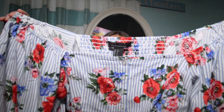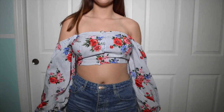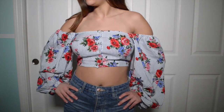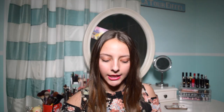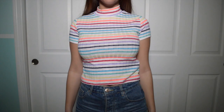The first shirt I have is this really pretty off-the-shoulder top with really puffy sleeves. The pattern is a white and blue pinstripe with flowers all over it. I just thought this was really cute and fun for spring and summer — you guys know I love my florals, I'm like an old lady with florals. This shirt is $14.90, which is actually pretty inexpensive.